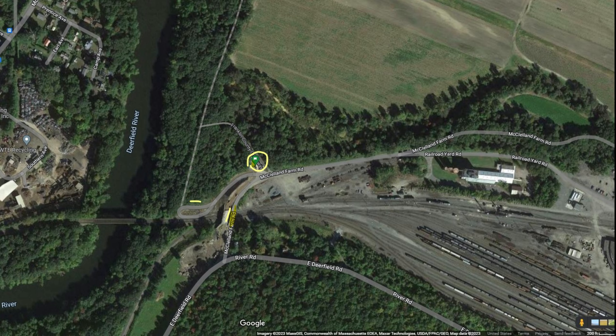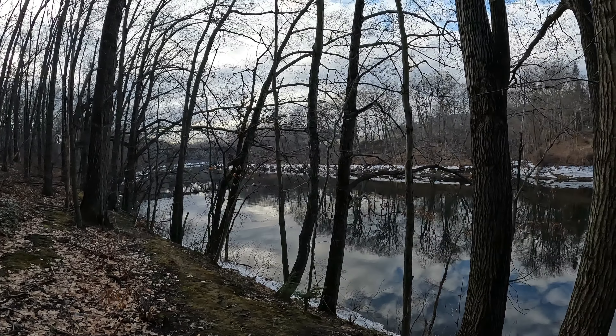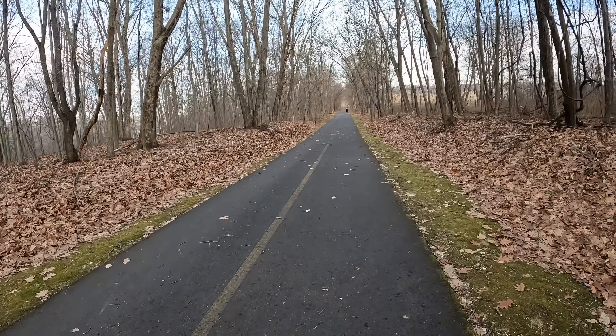Hey everyone, CT Weather Geek here. I'm near Turner's Falls in Deerfield, Massachusetts, and also near the CSX rail yard in East Deerfield. There's a trail that runs along here, so I'm going to check it out. There's a south entrance and a north entrance — I took the south entrance, which is near the rail yard. The north entrance is in a park near Turner's Falls. Here we are right along the Deerfield River.